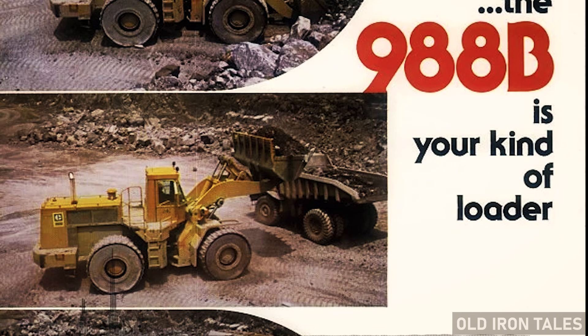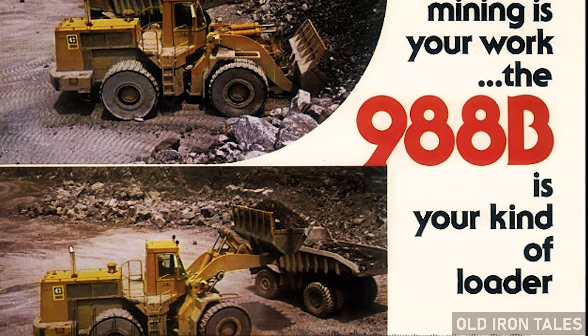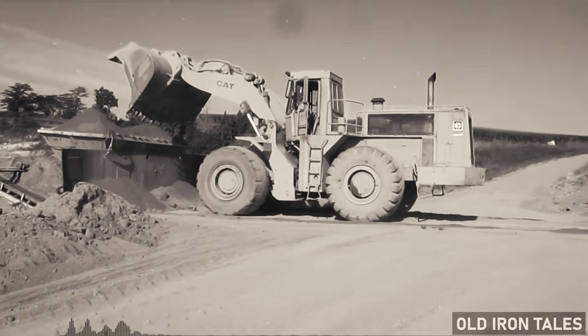These weren't marketing claims — they were real-world numbers from operators who depended on their equipment to deliver. The cab received a complete redesign. Better visibility meant safer operation, and more ergonomic controls reduced operator fatigue during long shifts. For the first time, the people running these machines got serious attention alongside the mechanical improvements.